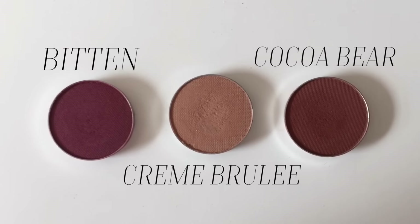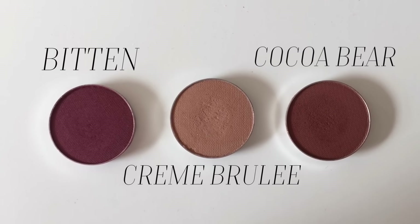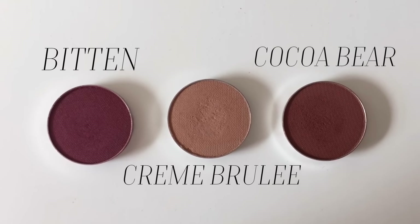The first things I bought were three eyeshadows. I really wanted MakeupGeek eyeshadows for so long, and I bought three shades: Cocoa Bear, Bitten, and Creme Brulee. These three shades are so gorgeous. I decided on these just because they're really neutral and good for every day, and I heard really good things about them. They were £4.95 each from Beauty Bay, with £1.95 shipping, so in total I paid around £14-15.